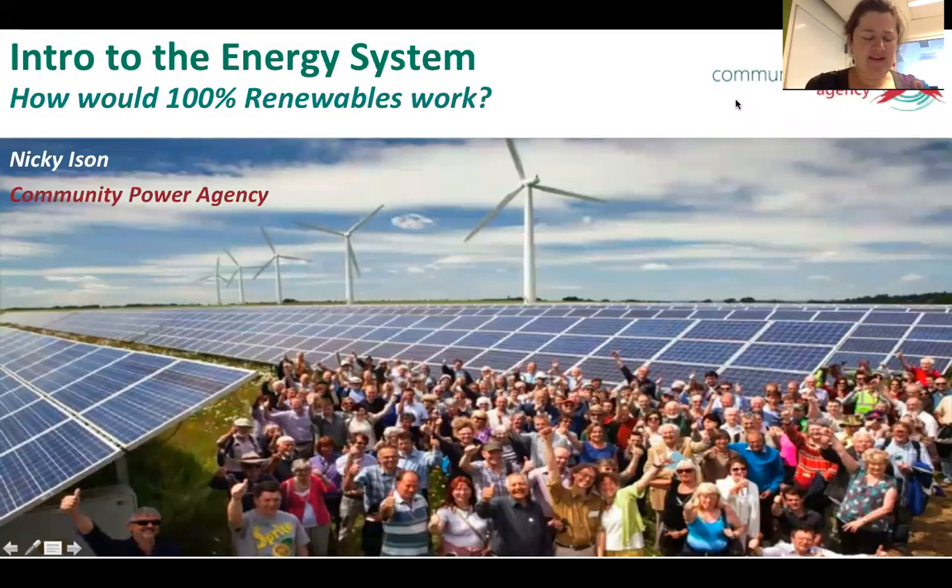Hi there. We're coming to the end of our C4C webinar series — it's the second last webinar tonight. This one is the last of the Intro to the Energy System webinars. Next week we've got a webinar from ISF on their network opportunity maps and the opportunities for community energy groups to understand where there might be value in providing decentralised energy, energy efficiency, and demand management services to the grid. But today we're going to talk about how 100% renewables would work.